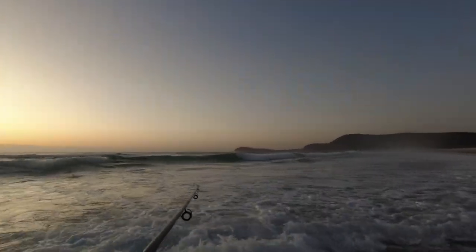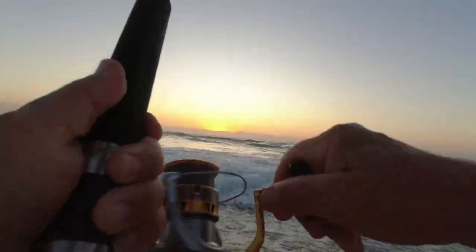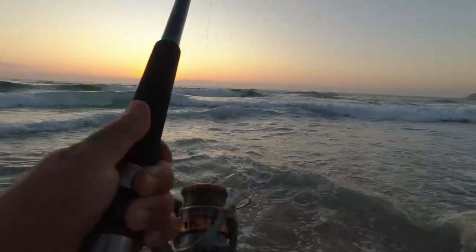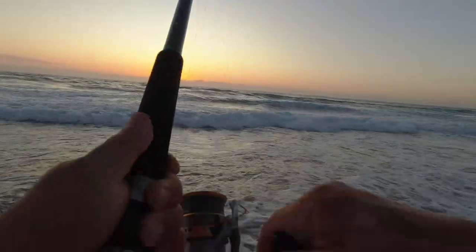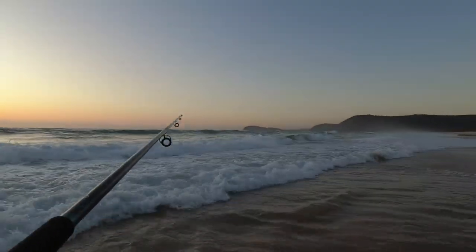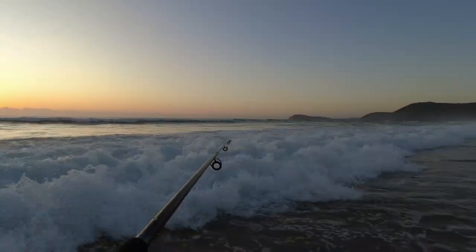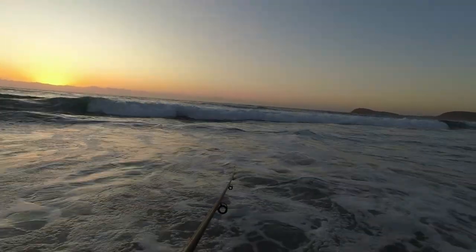I can't believe that — dropped two fish. As soon as I cast it out something grabbed the lure, hopefully it'll stay on. Looks like a good fish... there's a tailor — he's come off again. The tailor aren't taking the lure very aggressively, they're just nudging it. It's a shame — there's not many of them here, doesn't look like they're in a feeding frenzy.